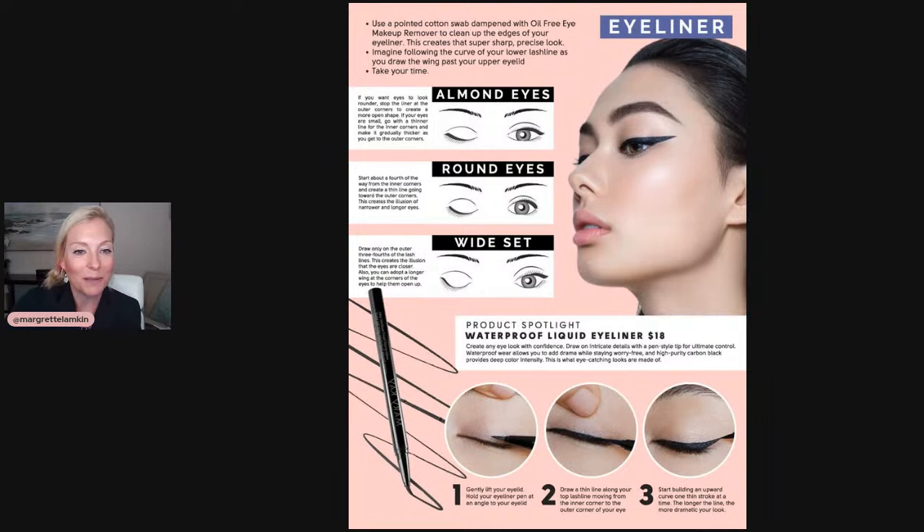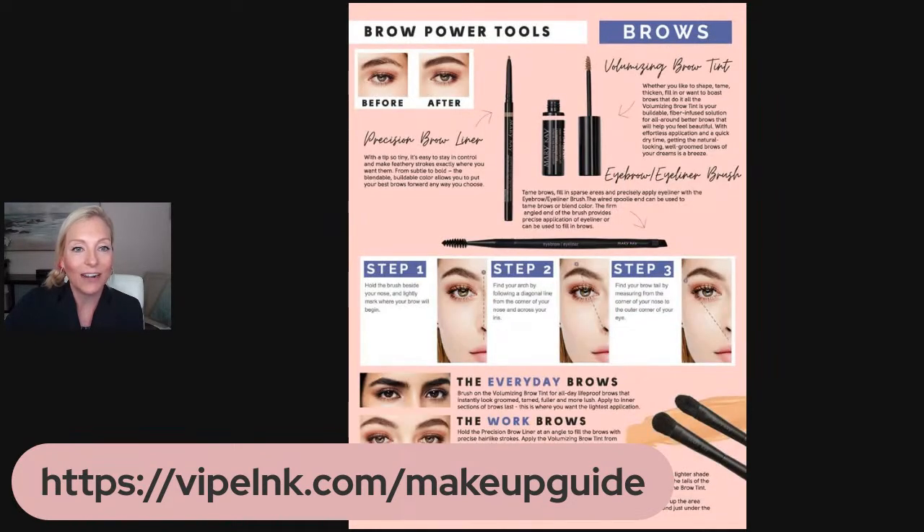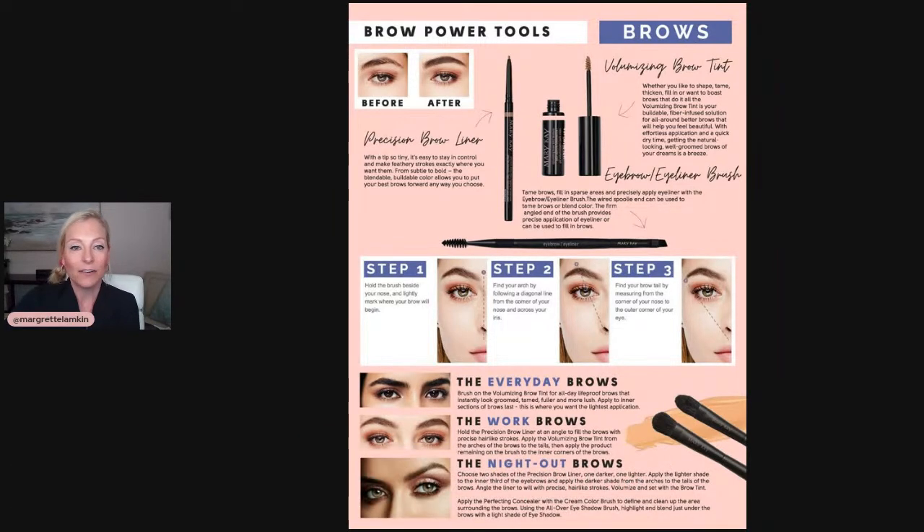Remember you can go to this link and get access to the makeup guide. Let's jump into brows and then get some lips on. For brows, I've actually done a brow tutorial that's about seven or eight minutes long that literally walks you through every single detail of how to do brows for beginners — it's my most-watched video, so make sure to check it out. I'm going to go over a couple of things I teach in there to keep it simple.